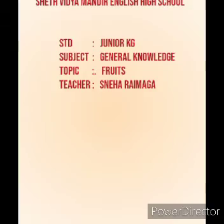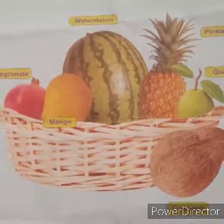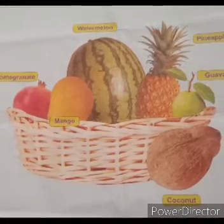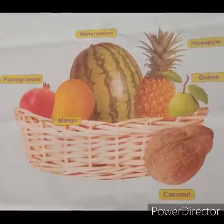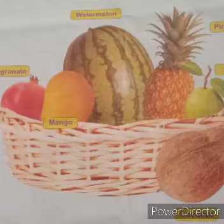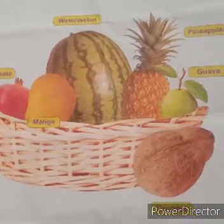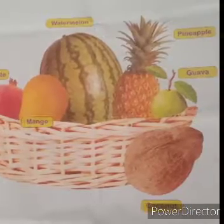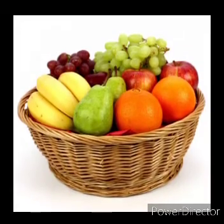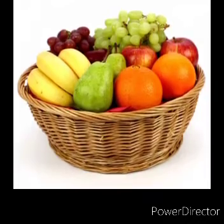Hello children. Today we will study about fruits. Do you know why we should eat fruits? We need to eat fruits because it makes us strong and healthy. It promotes good health and protects us against various diseases. We can eat fruit raw or drink juice of it.